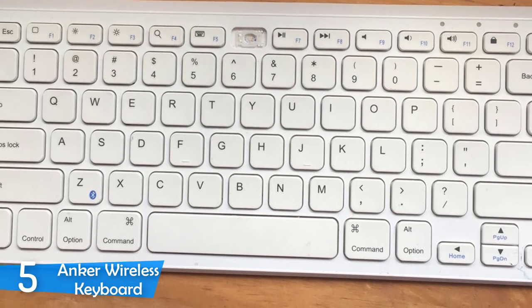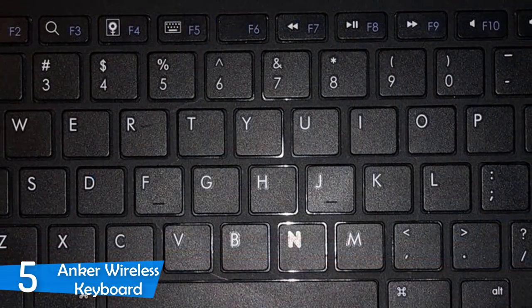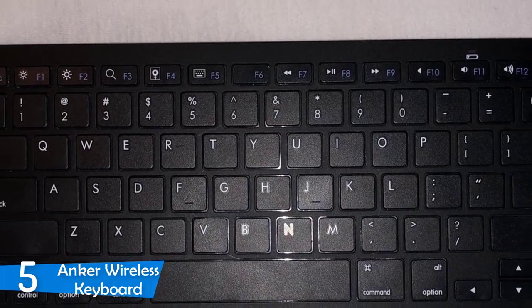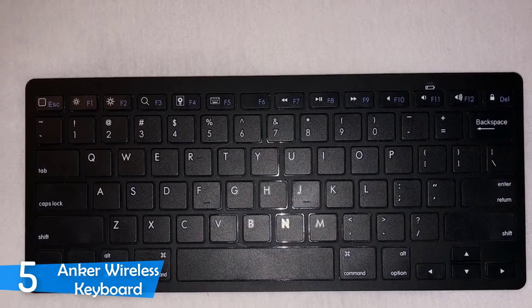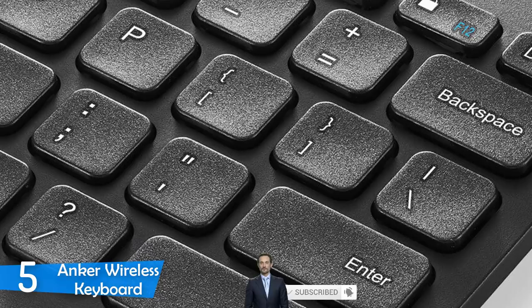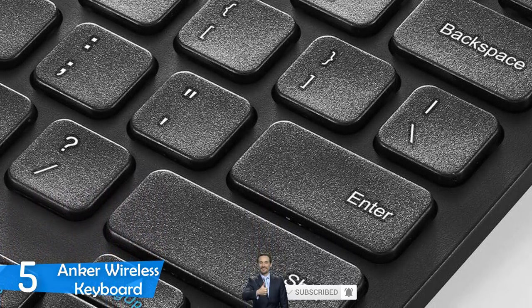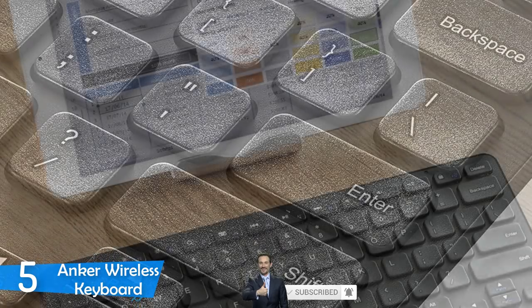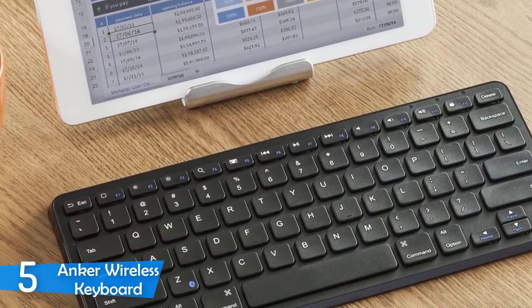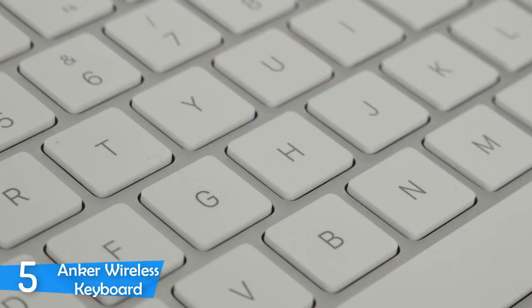The low-profile keys and 2.2mm actuation point make this keyboard a great choice for speed typists. As it's a wireless keyboard, it's important to mention battery life. Based on 2 hours of non-stop use per day, through the rechargeable lithium battery with an industry-high capacity of 800mAh, it can handle up to 6 months at that rhythm, so you'll need to recharge only every few months. I highly recommend this keyboard for anybody who does a lot of typing on their phone or tablet. The versatility of this keyboard is just fantastic. Additional controls and multimedia buttons are an extra bonus.